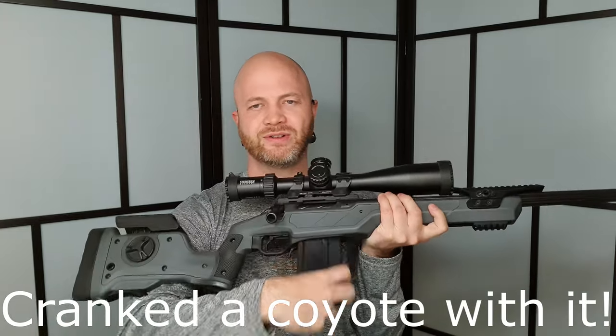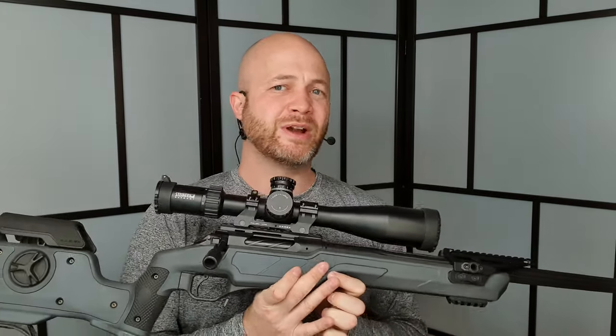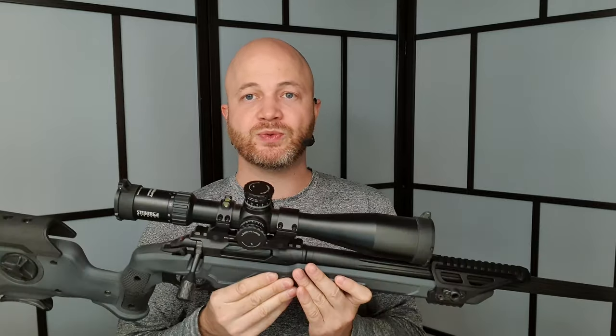Before we get too far, let's make sure we're unloaded — magazine's empty and chamber's empty as well. So what's this rifle really great for? I think this rifle would be great for PRS — Precision Rifle Series — a series of competitions done with precision rifles.